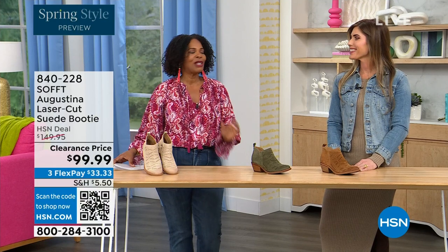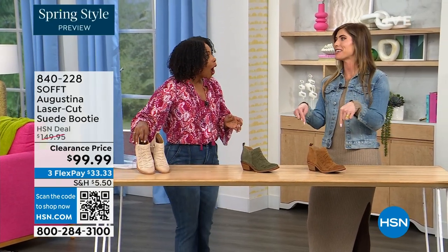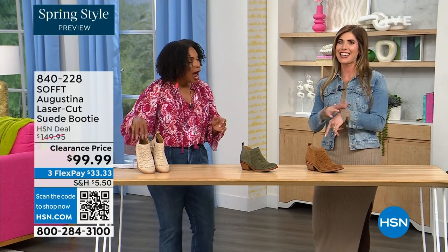It's our spring style preview. These are actually my favorite of the hour. Dare I say it — yes, they are. These are called the Augustina.